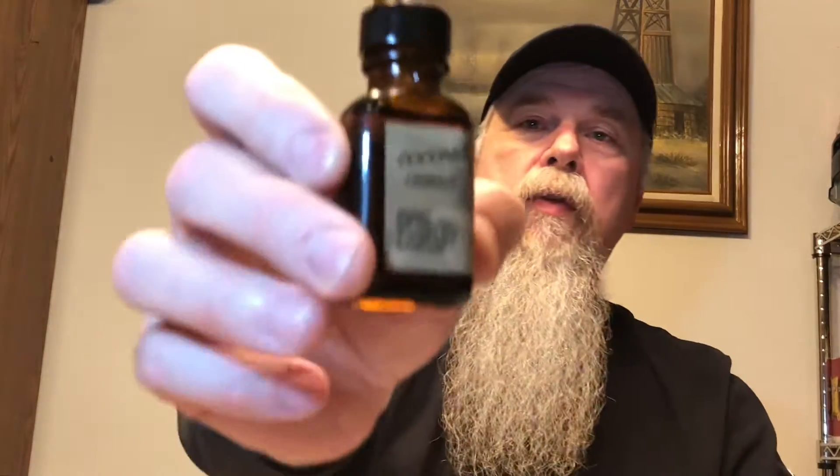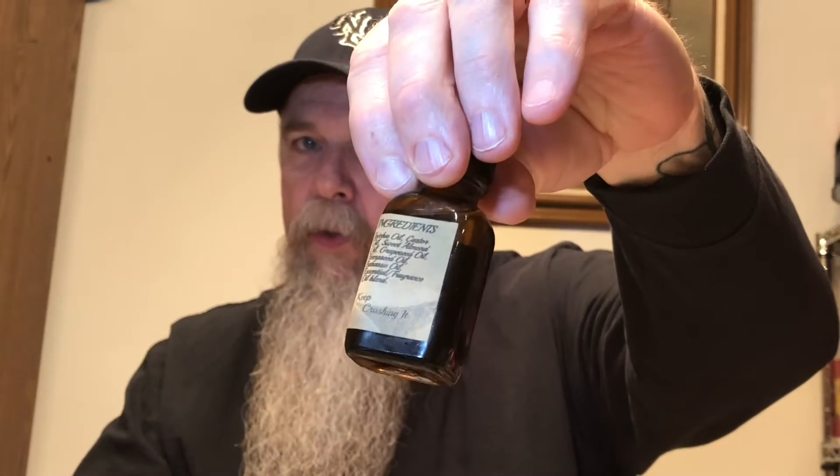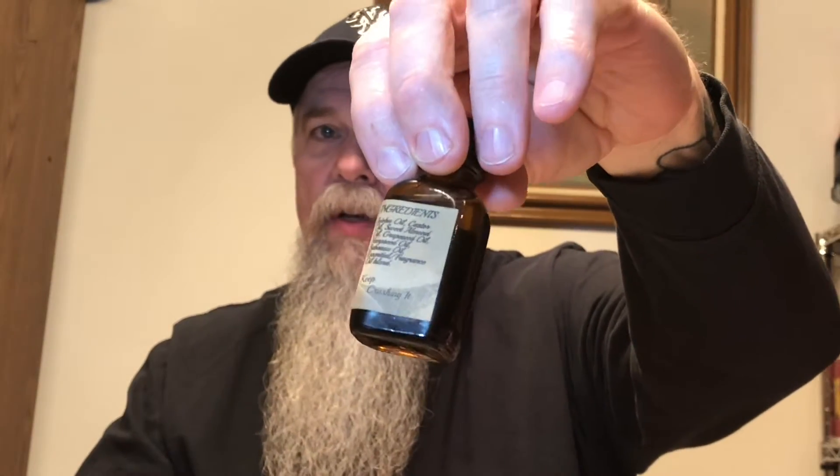The first one we're going to do is Coconut Citrus. The bottle is not a round bottle — it has its ingredients on one side and a warning on the other side, advising you to try a little bit on your skin in case you have any allergies, because they do use almond seeds and things like that. So this first one is Coconut Citrus.